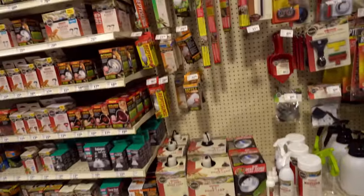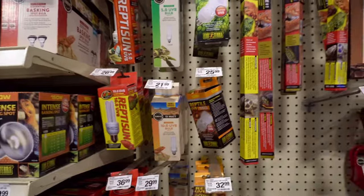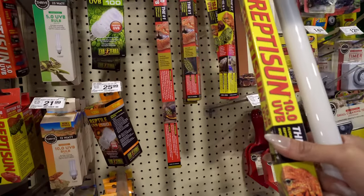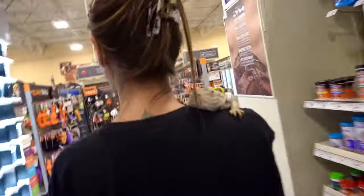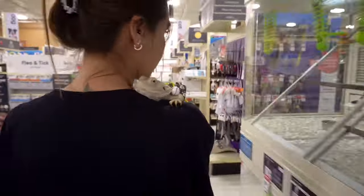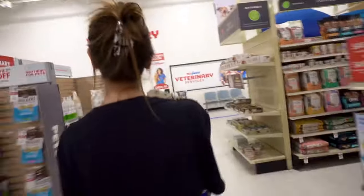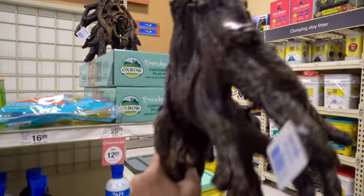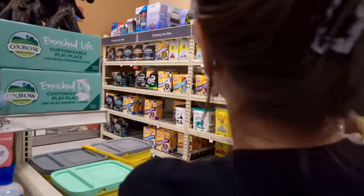Okay, so I believe this is the 24-inch T8 — yep, that's it! I think it's the last one. This is kind of cool — I have one of these for my leopard geckos. Actually I have the exact one for my leopard gecko, but we're not trying to spend that much money today.